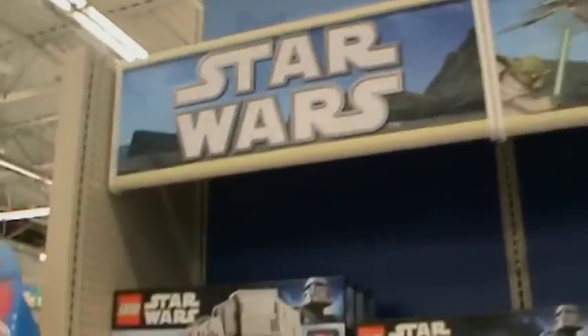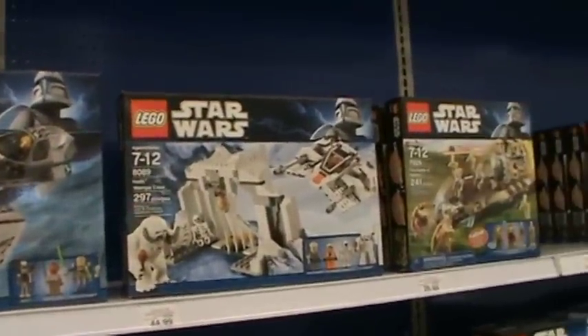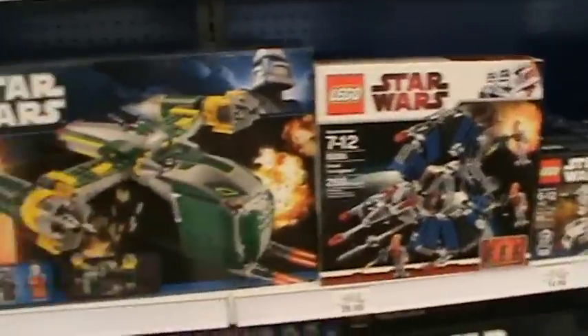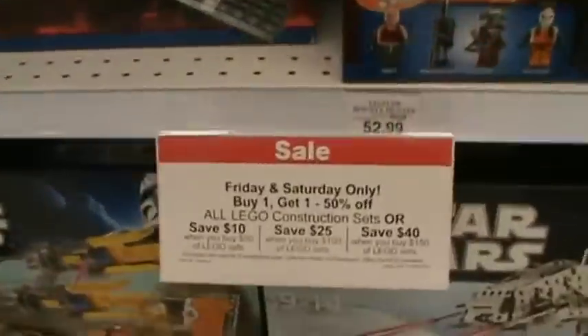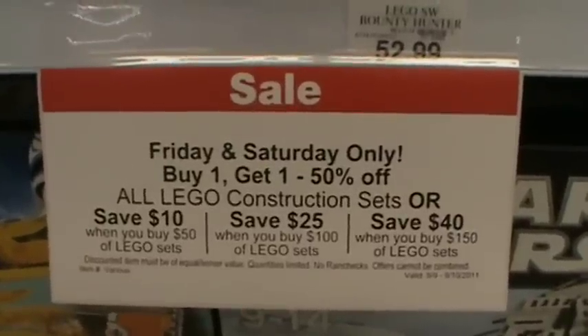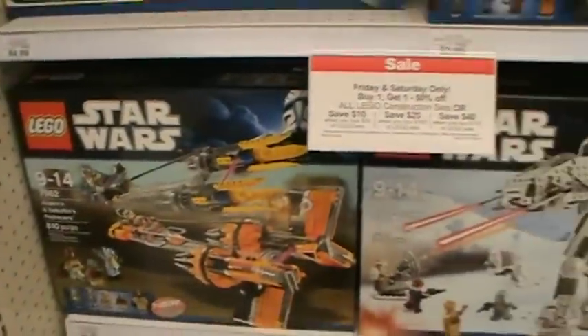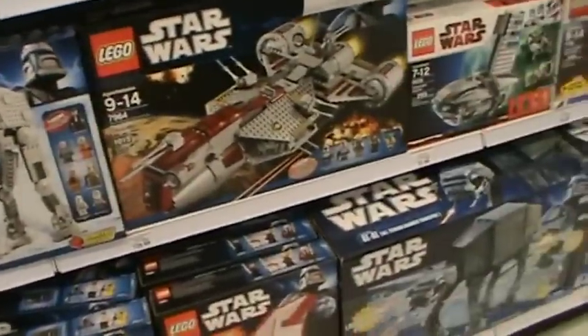They don't have the display like other Toys R Us stores — that's pretty stupid. But you got some Lego here, really cool. It says sale Friday and Saturday only: buy one get one fifty percent off all Lego construction sets, or save ten dollars. You guys can read the rest — that's really, really nice.